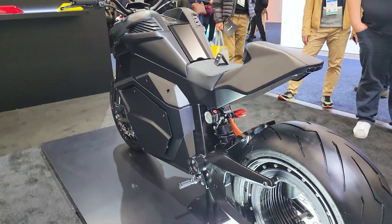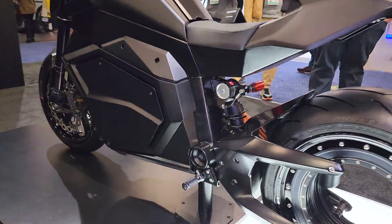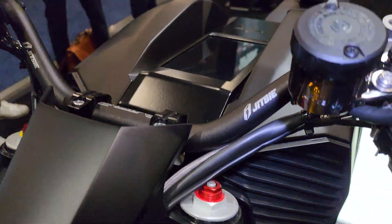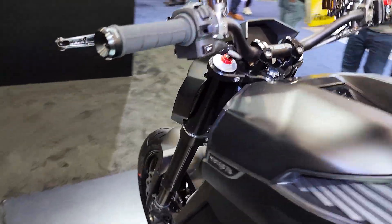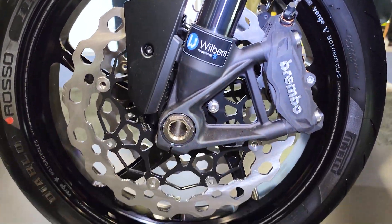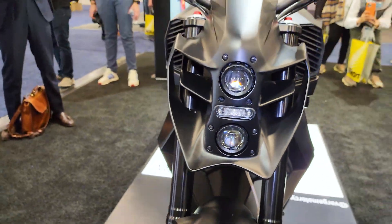You have three options and you can order now in the US. The base TS version will run you $27,000 — you get 107 horsepower, 0 to 60 in 4.5 seconds, range up to 155 miles, fast charging in 55 minutes, top speed of 112 miles an hour, and 700 Newton meters of torque.